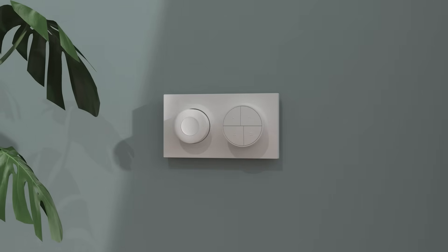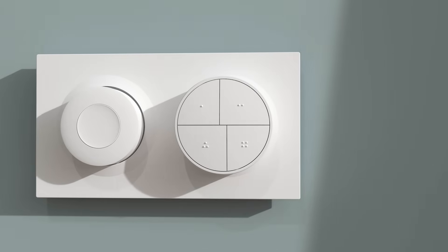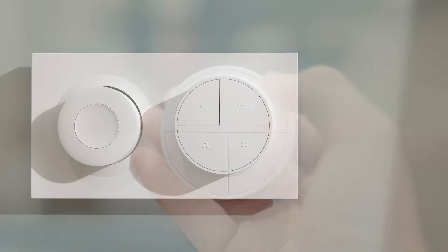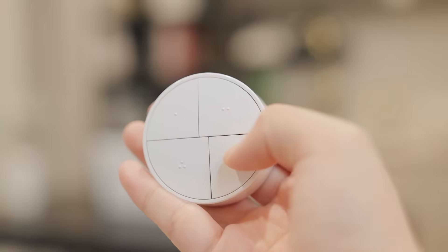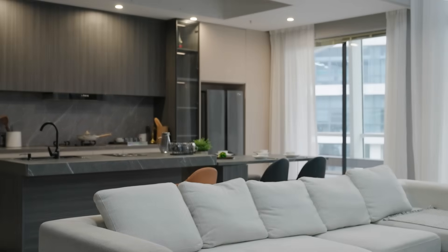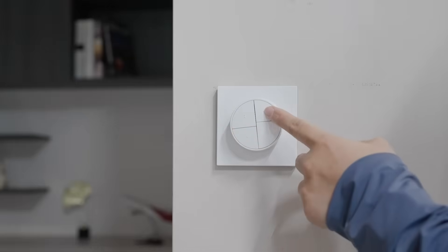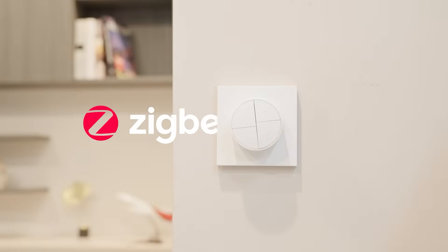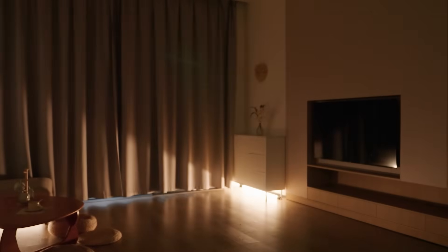In addition to wall switches, the Fusion series also introduces wireless control products. The Fusion wireless button supports multiple trigger methods such as single click, double click, triple click, and long press, allowing you to quickly execute preset scenes — like turning on all the lights in your home with one touch or instantly switching to night reading mode. It not only directly binds to Zigbee lighting, but also enables fast local linkage through the eWelink remote control. With just one button, your home can instantly switch to the state you desire.